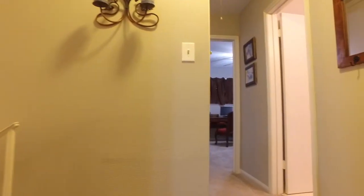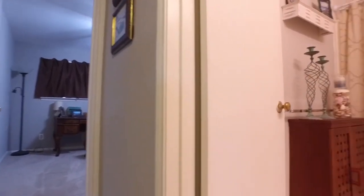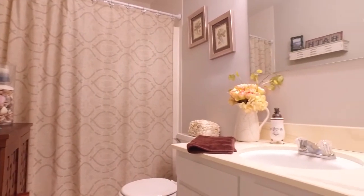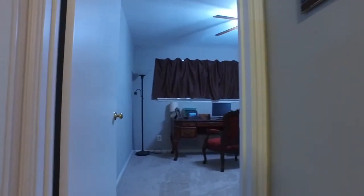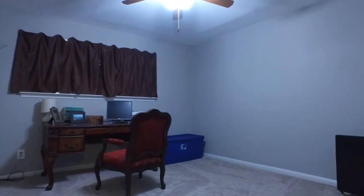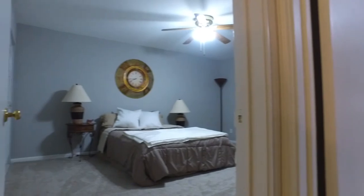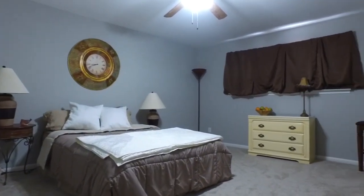The family can stay close together with additional bedrooms just down the hall. Another full bathroom with a shower-tub combination, tall ceilings and plenty of space. These bedrooms allow your family members to move right in and call them their own. Enjoy this neutral paint palette, plush carpeting, and a ceiling fan in every bedroom.